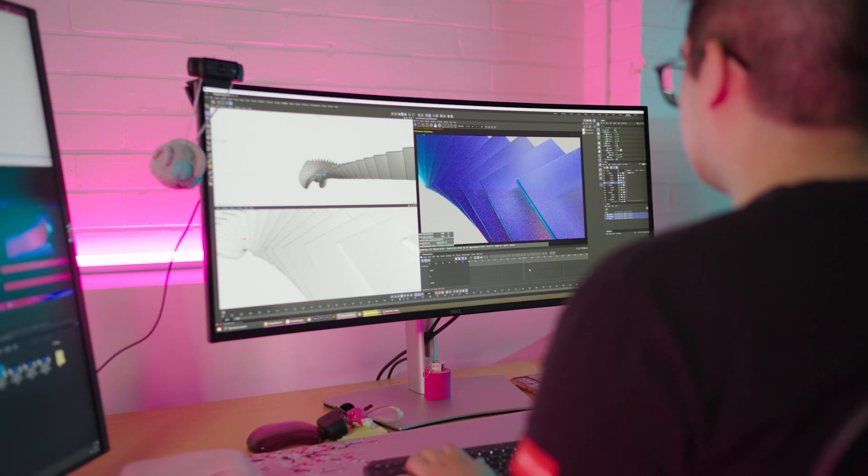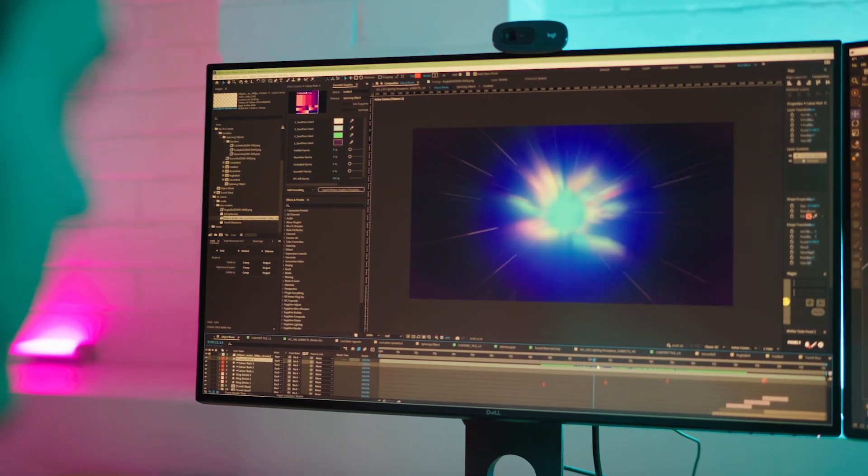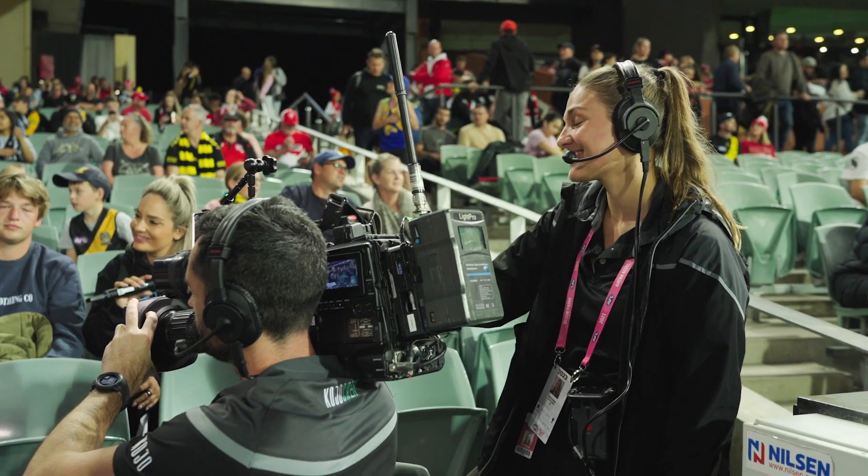The Kojo–Adelaide Oval relationship is incredibly strong. We've invested on both sides in putting Adelaide Oval among the world's best stadiums — whether that's through creativity, strategy, production, or innovation. Kojo and Adelaide Oval have come together and are never satisfied with what we're doing now. It's always about what's next, which is why the fan experience continues to evolve.